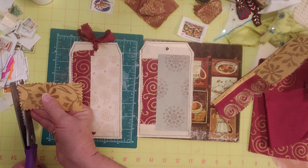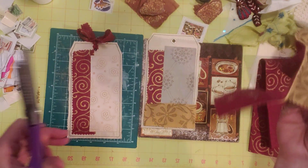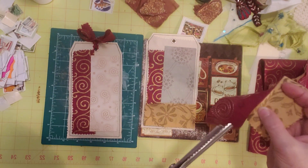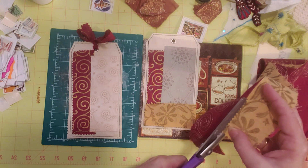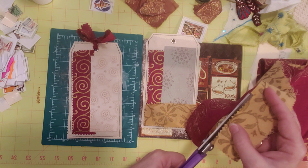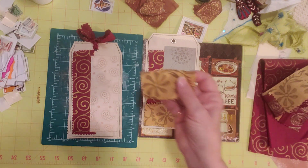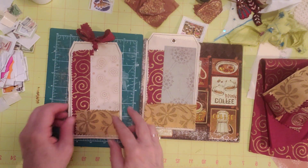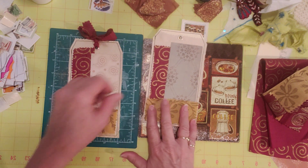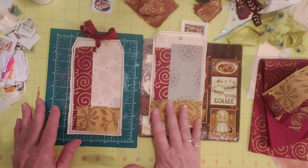Let me straighten up this edge — okay, that'll fit all the way across there. I'm trying to do these two tags differently; the only thing that's different so far is the paper, so they're kind of the same but slightly different. This one goes all the way across and I'm trying not to cover up my stitching too much.